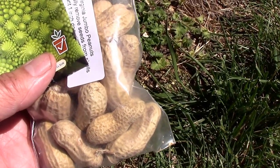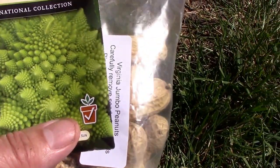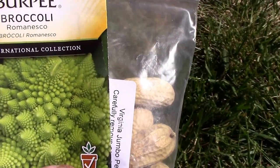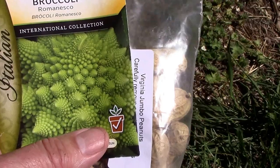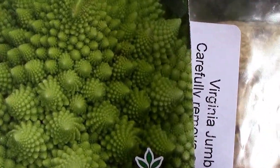Two things I'm growing just for the fun of it this year are peanuts and Italian broccoli, or Romanesco — I'm not sure which is correct — but it's got a really unique look to it.